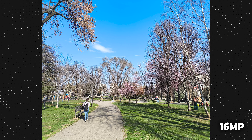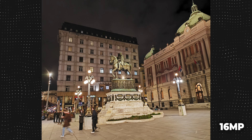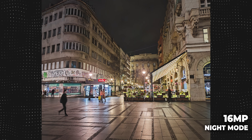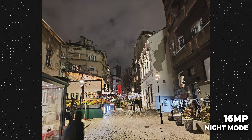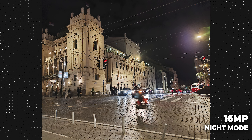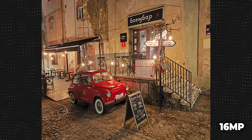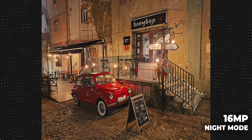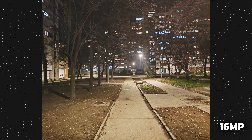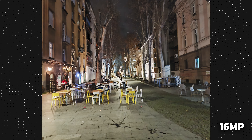Poco X6 Pro dolazi sa standardnim triple camera sistemom koji kombinuje glavnu, širokougaonu i makro kameru. Glavni senzor dolazi sa rezolucijom od 64 megapiksela, otvorom blende od f/1.7 i optičkom stabilizacijom — u pitanju je OmniVision OV64B. Fotografije u dnevnim uslovima su zaista dobre, dolaze sa dosta detalja, dobrim dinamičkim rasponom i širokom paletom boja, s tim da boje ponekad znaju ići malo više u topli spektar, što je standardno za Xiaomi.